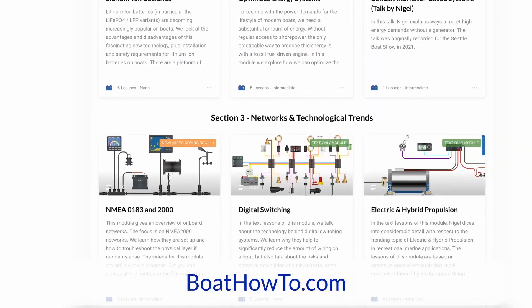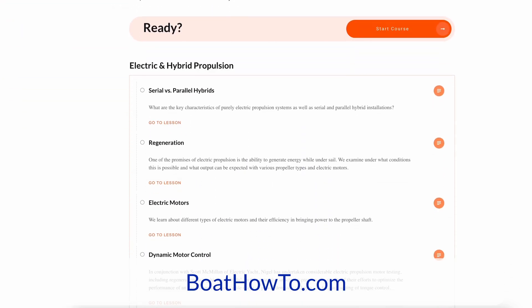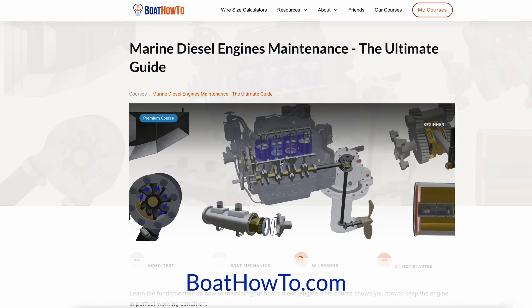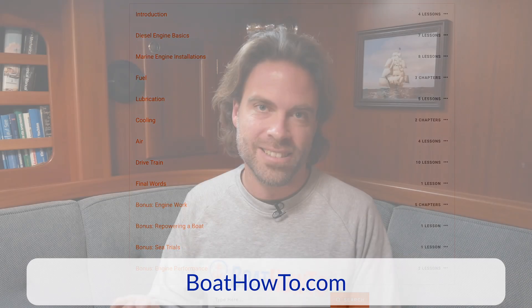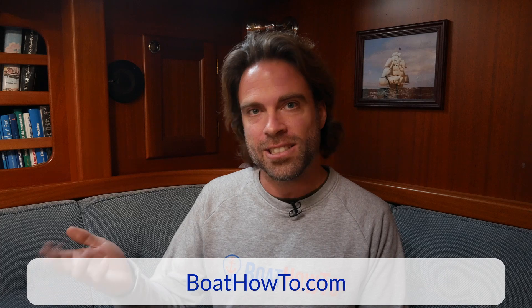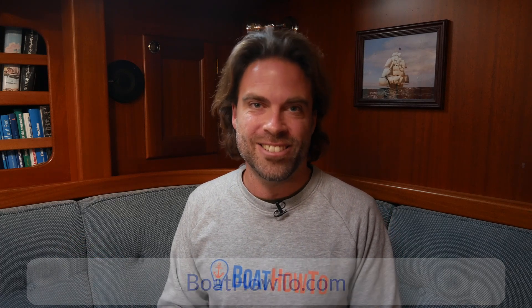Thanks for your take on that, Nigel. If you want to learn more about this, we have information on electric propulsion in our Advanced Marine Electrics course. About diesel engines, we've just launched a course where you can learn about duty cycles, and also for generators in case that's a route you want to go down. Check out our courses at boathowto.com and see you soon.